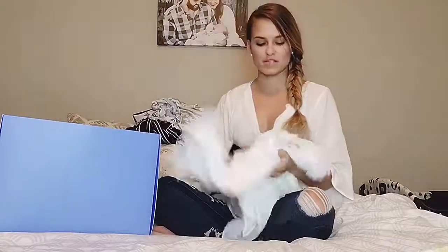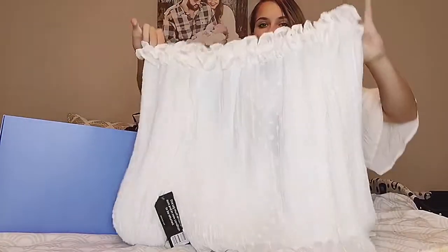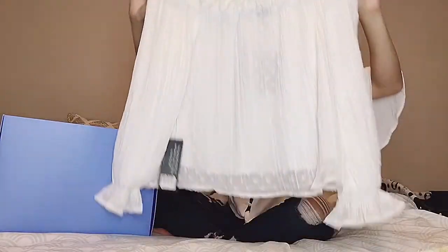And this next top is super fun. The detailing is super pretty. I love the little detailing on and off the shoulder, and it has detailing down here as well. I think this would be really cute with some cute little jeans.